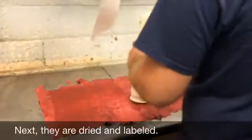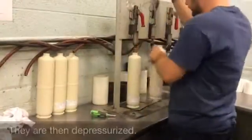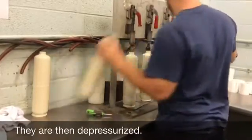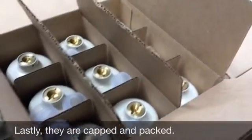Now the cylinders are dried and labeled. Next, they are depressurized. The valves can be pinned or staked depending on your preference.